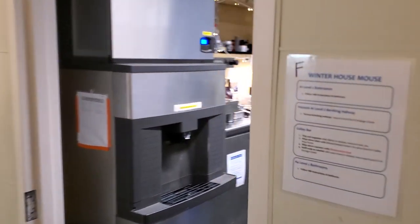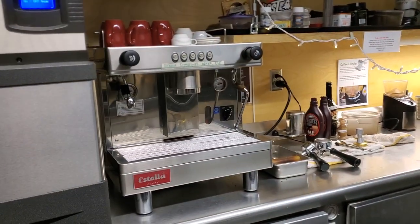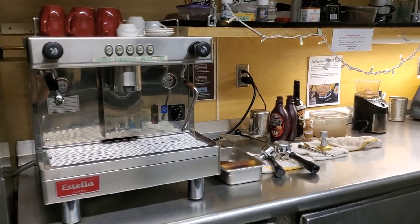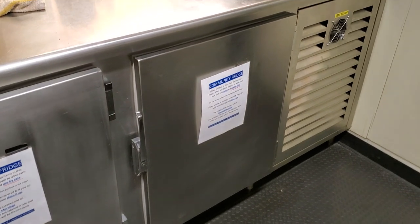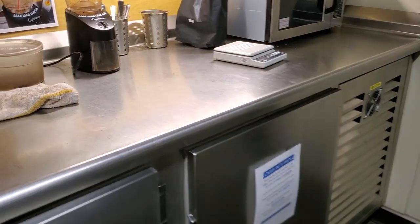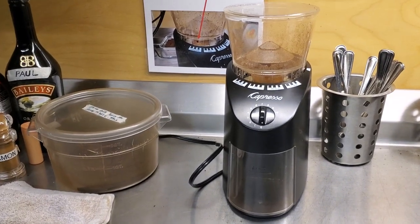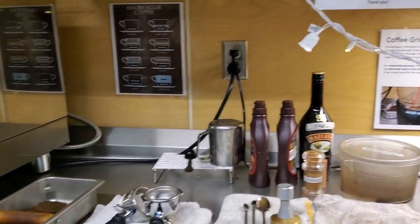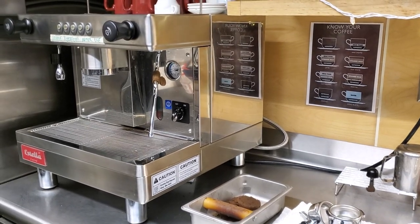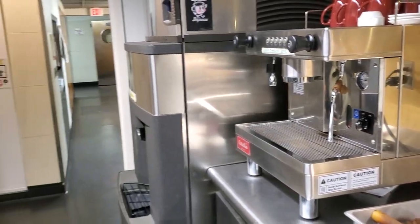I'm taking you into our coffee bar — this is one of my all-time favorite spots. We've got a commercial grade espresso machine, which is amazing, and a pretty much unlimited supply of coffee beans and a grinder. Down below are refrigerators, so you've got whipped cream, coffee flavors, and stuff like that. It's also a community fridge where you can store leftovers. We've got a really nice Capresso grinder so you can customize your grind, and storage up above. The coffee bar is amazing — we can make lattes, espressos, americanos. This is one of my favorite spots in the entire station.